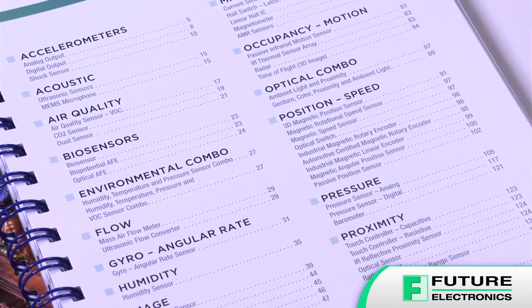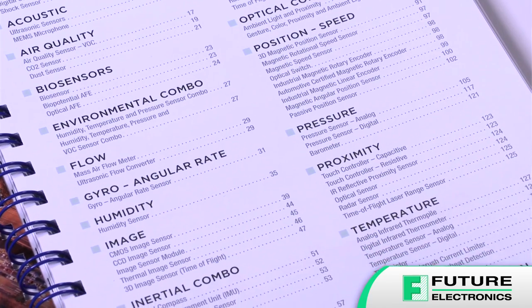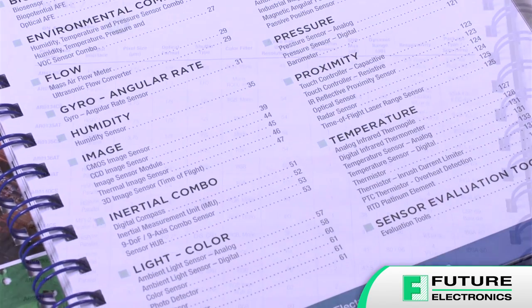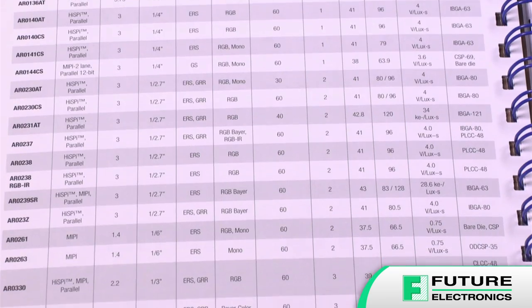Whether you're looking for accelerometers, air quality, humidity, flow, gas, image, light and color, magnetic, position, time of flight, or temperature sensors, to name a few, you'll find them here and all from leading industry suppliers.